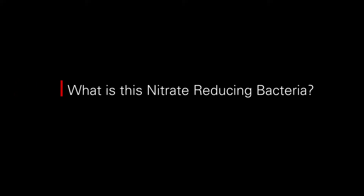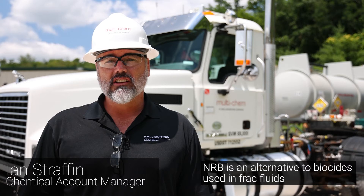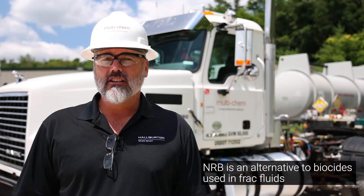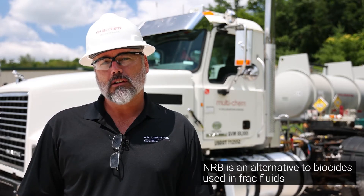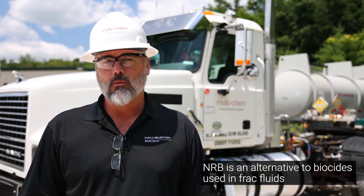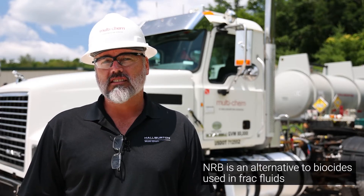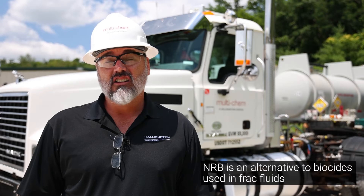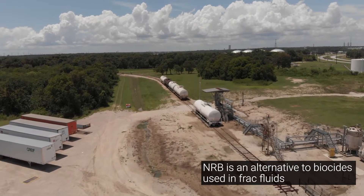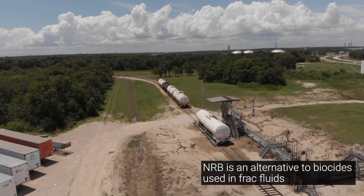What is this nitrate-reducing bacteria? NRB is an alternative to the biocide that is traditionally used in our frack fluids. NRB works by using a very specific nutrient — nitrate — in a benign bacteria culture to avoid the souring typically caused by bacteria. When bacteria has the opportunity to sour a well, we ensure the metabolic processes that cause the souring are not available to them. The limited energy and resources in the water available to them are spent in a way that doesn't hurt the asset.